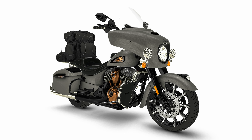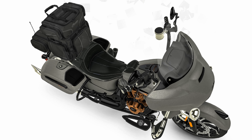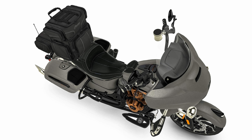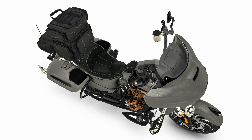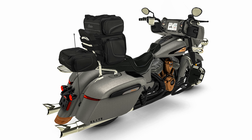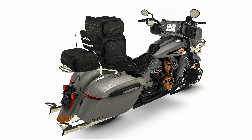The Chieftain Elite comes standard with a tire pressure monitoring system. Dry weight is claimed at 797 pounds. The $32,999 Chieftain Elite comes with Indian's Ride Command infotainment system. Model year 2022 bikes include a complimentary one-year trial for Ride Command Plus, which includes features like live traffic and weather, intuitive destination search, vehicle health, and vehicle locator.